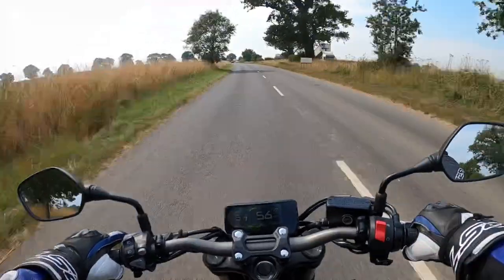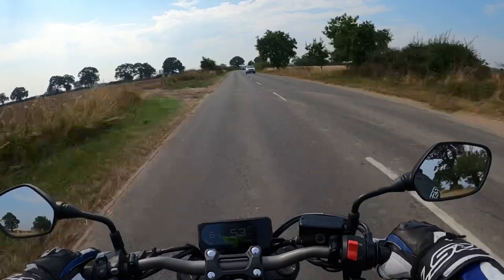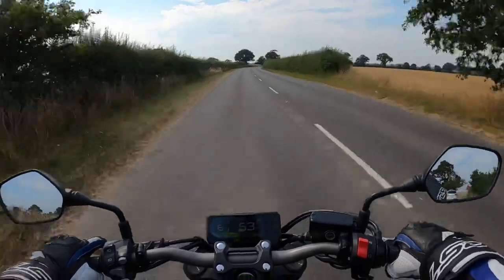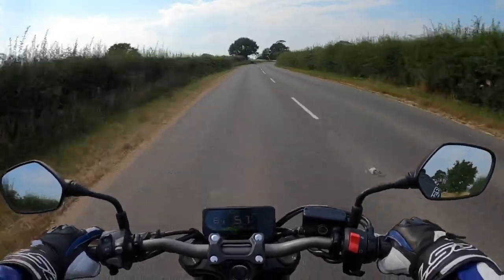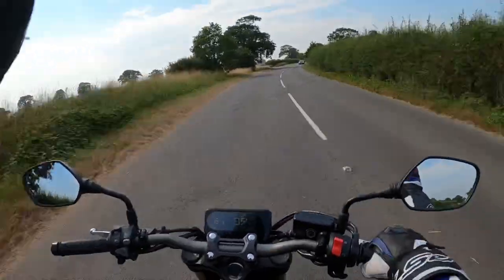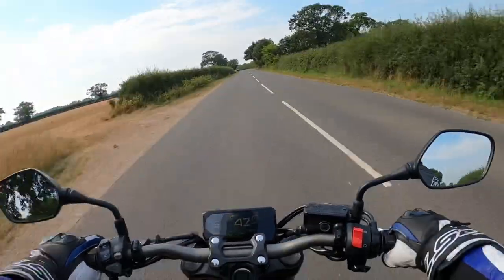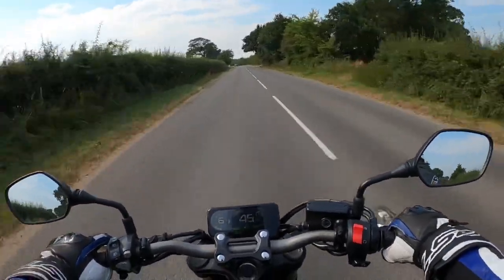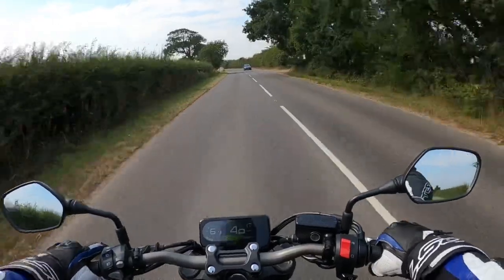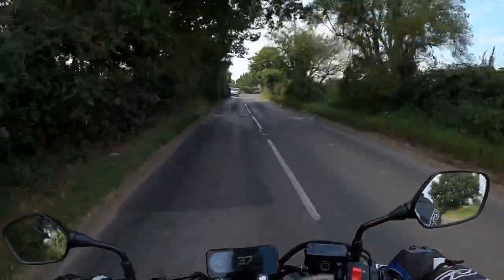Certainly a nice looking bike. Got a nice light cluster on the front there. I've got a fly buzzing around in my visor — that's better. Certainly nice looking. Nice little stubby exhaust pipe. I'll just find somewhere suitable and pull over and show you.